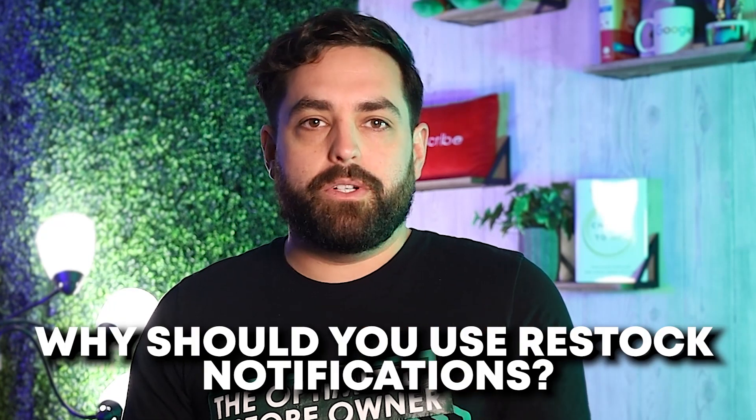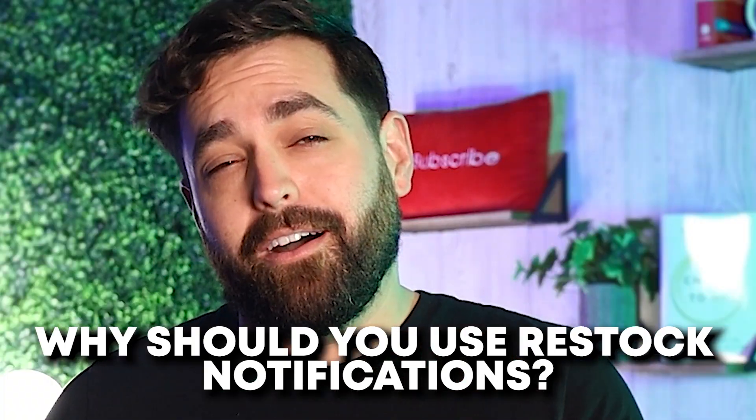So why should you use restock notifications? On Shopify, unfortunately, out-of-stock products are not automatically hidden, so customers who stumble on those products may love it and realize it's not available. It will be incredibly frustrating for them, and potentially they could even leave your site because it happens more than once.